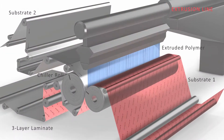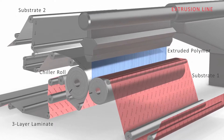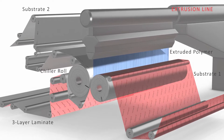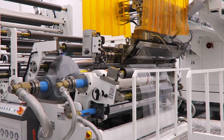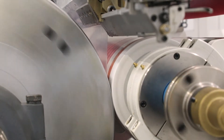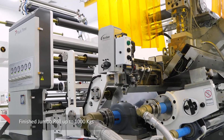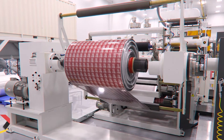The extruded polymer from the first extruder is sandwiched between these two substrates to form a three-ply structure. It further travels to the second extruder, where the sealant layer of polymer is extrusion coated on the inner side of the three-ply structure to form the final four-ply structure.